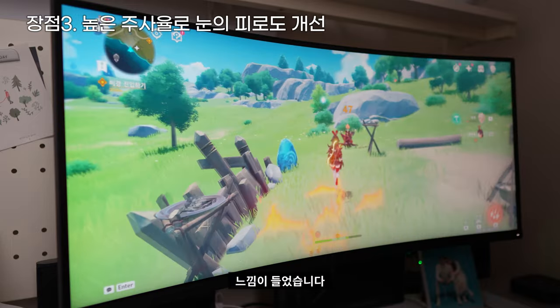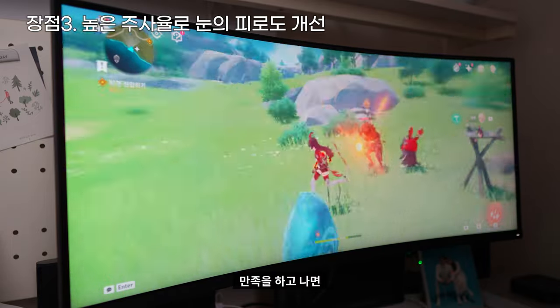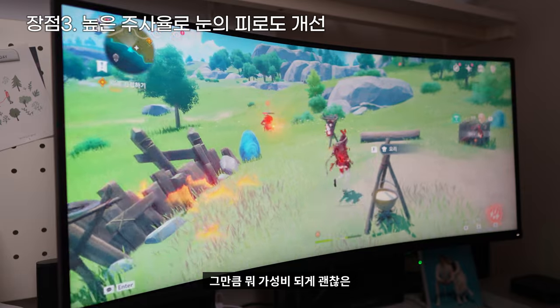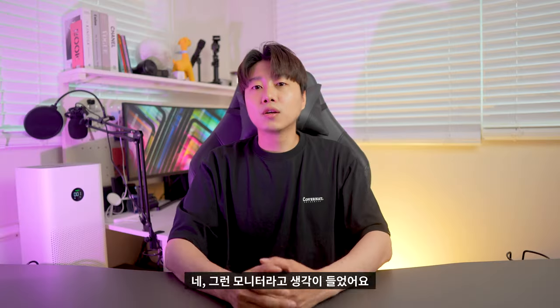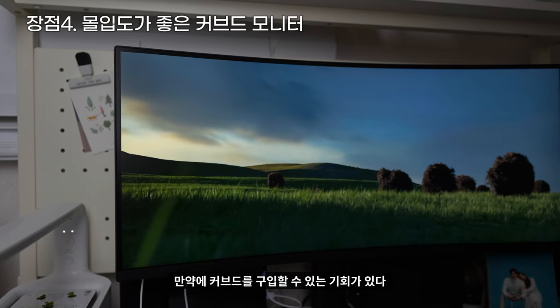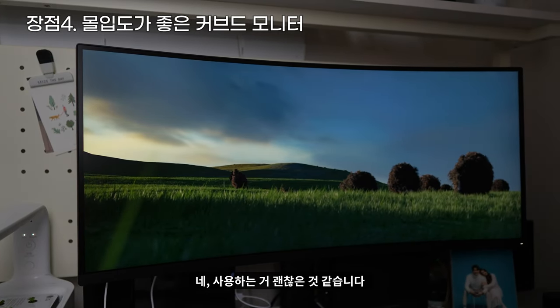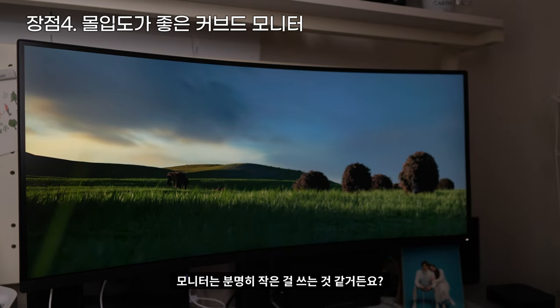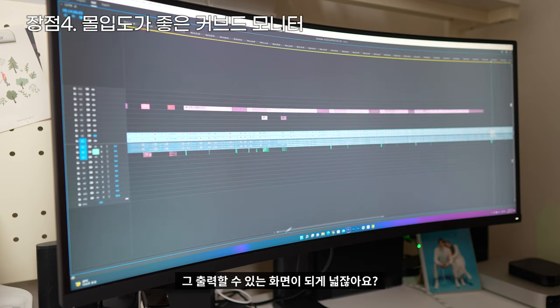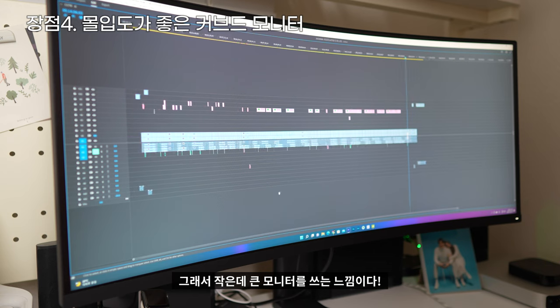눈 피로도 자체가 좀 줄어드는 느낌이 들었습니다. 한번 144Hz에 만족하고 나면 60Hz 모니터는 사용하기 힘들 수도 있을 것 같아요. 그만큼 가성비 되게 괜찮은 모니터라고 생각이 들었어요. 커브드에 대해서 약간 호불호가 갈릴 것 같긴 한데, 실제로 사용해보니 괜찮아요. 커브드를 구입할 기회가 있다면 커브드 사용하는 거 괜찮은 것 같습니다.